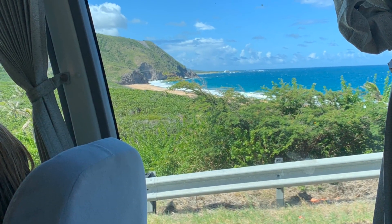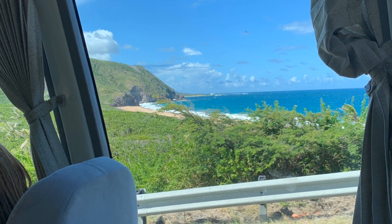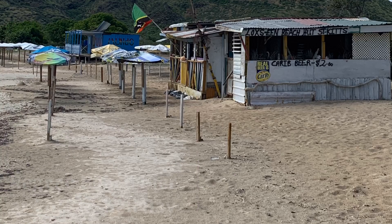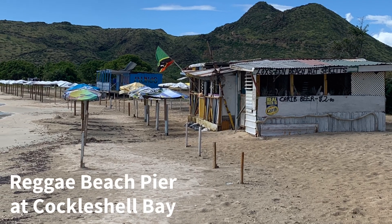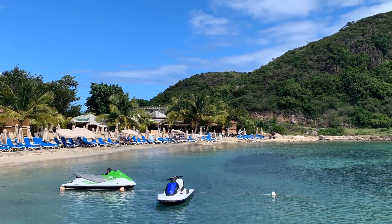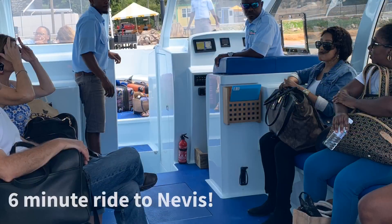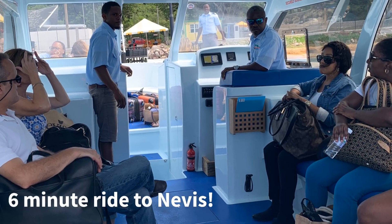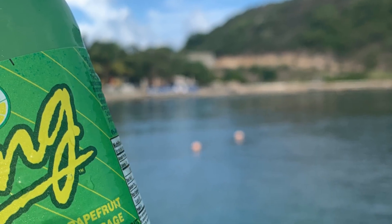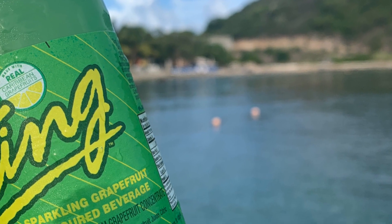Be sure to keep your camera poised and ready — the views are simply amazing. We've arrived, our water taxi is waiting, the beach here is so calm and inviting. All aboard — it will be about a six minute journey across the water to Nevis. Enjoy the views with an ice cold complimentary Ting.